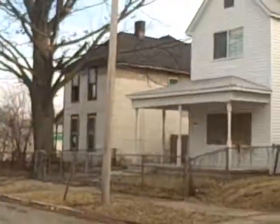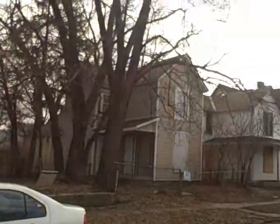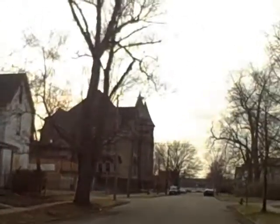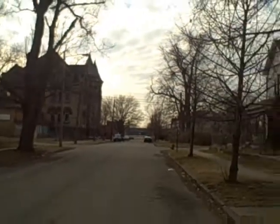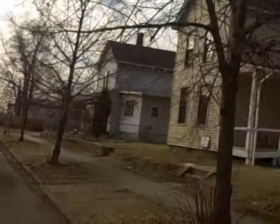Right over there is 71. We do have boarded up properties on this street. Beautiful church right down the way though — gorgeous looking church. Well, that's not a church.